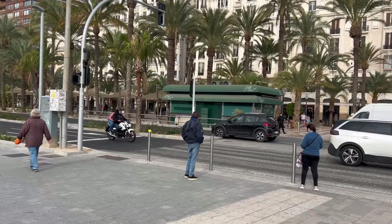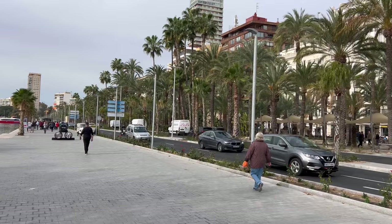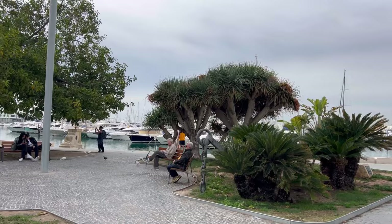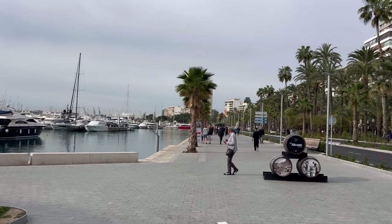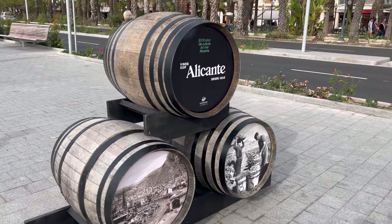All this part of the Explanada has been refurbished — the road is now level, brand new, with more palm trees and more green areas. It's full of restaurants, bars, and cafeterias where mostly tourists come to enjoy a meal or snack. This whole area by the port is brand new; before it was very different — not comfortable, and not very clean — but now it's incredible.